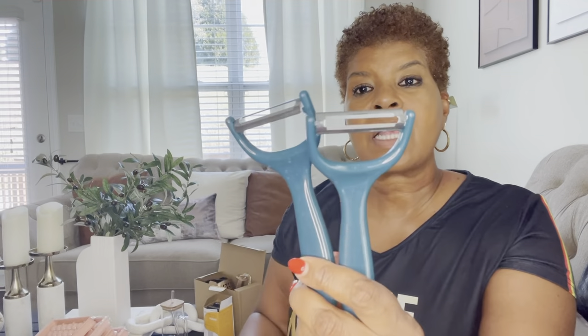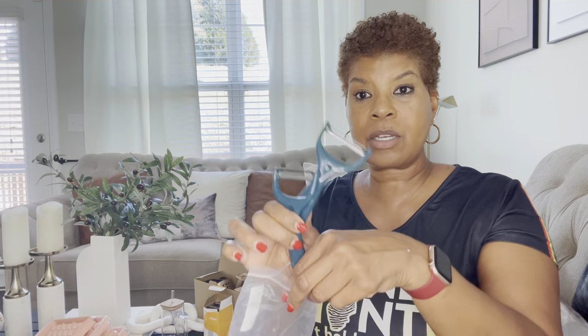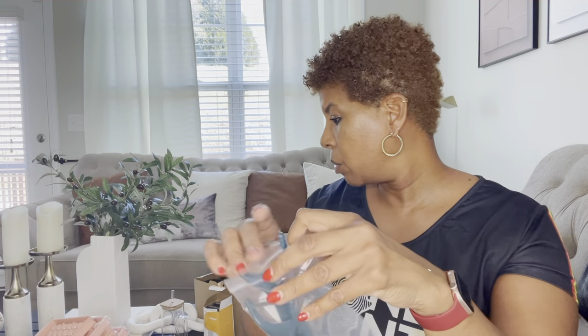This is the cutest thing — I can see myself making a little coffee drink or an Irish coffee and sitting out on my deck. This is so cute and it's glass with a little wooden lid on it. I love this. These are some vegetable peelers — you could never have too many of those. So this makes life a lot easier and I'll definitely be using those.